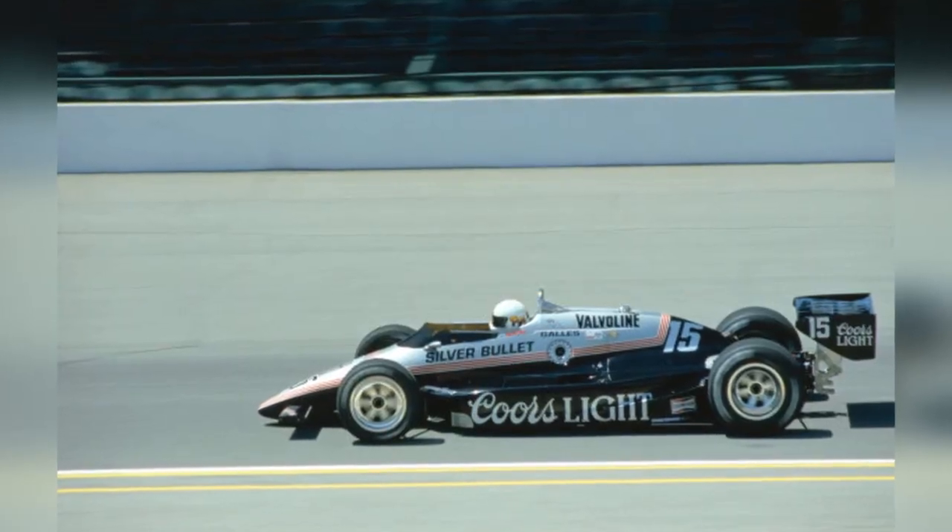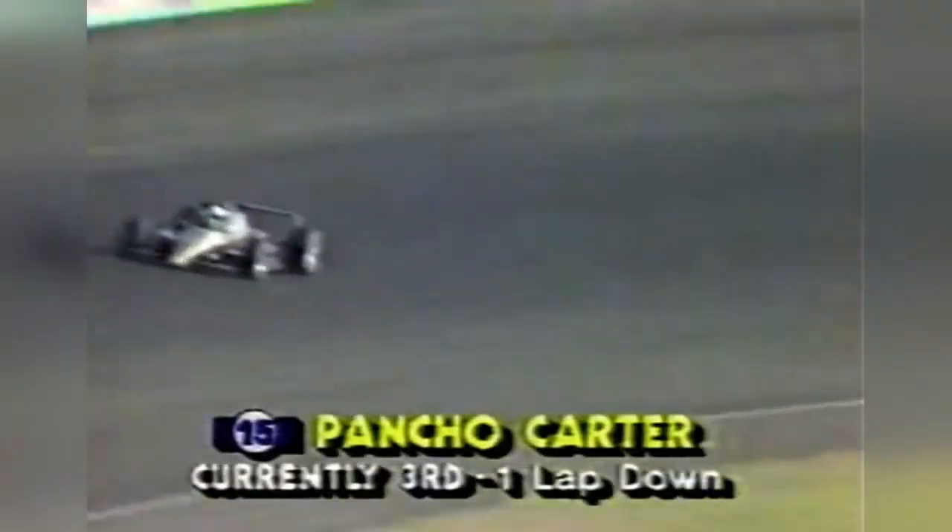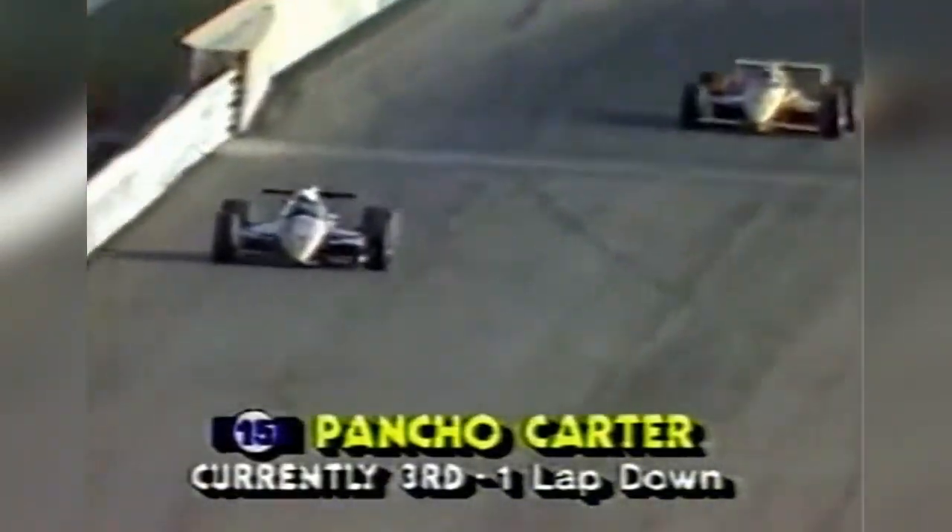This paint scheme is absolutely awesome — it just looks slick and mean. The paint scheme converted to good yet mixed results on track, as in four races in 1986, Poncho finished third in Michigan and Pocono, and DNF'd in Indy and San Antonio. Unfortunately, all good things must come to an end, as the Gales Racing and Coors Light partnership ended after the 1986 season. This would be the last time any team in CART ran the Coors Light logo until 2002.